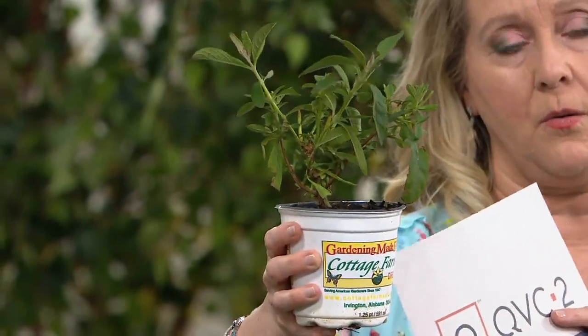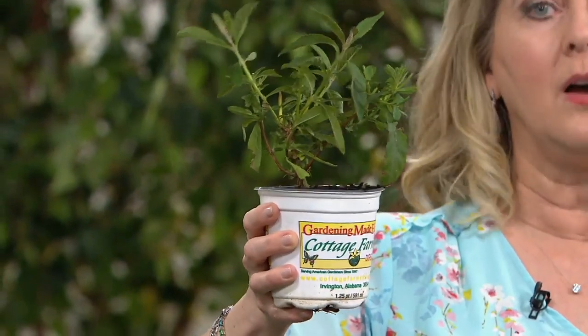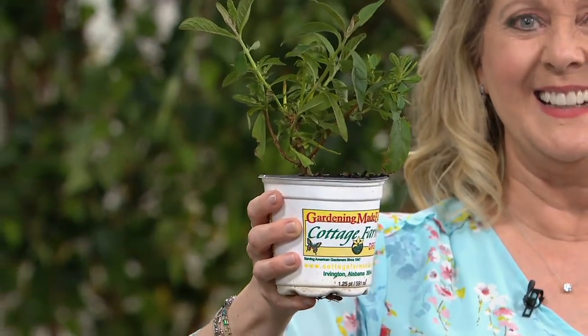This is what will ship out to you, and it's obviously already doing well. You get two — one in pink and one in purple. How fast do these grow? They are fast growing. You will get flowers this year, but to get to that four to five foot plant, that's going to be year three.